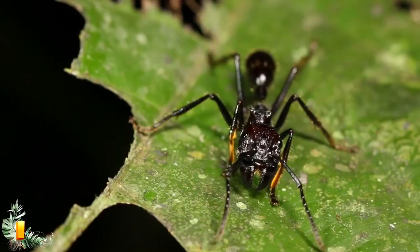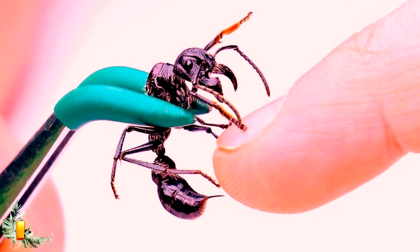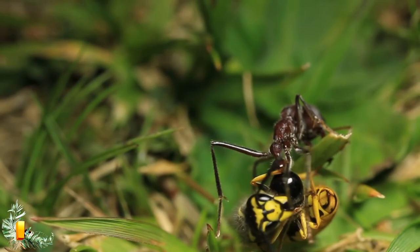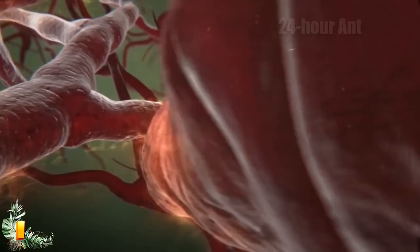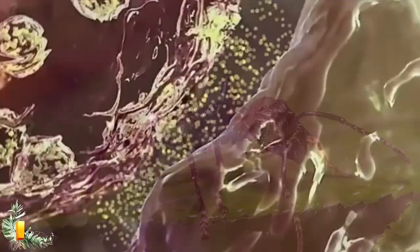Number 1: the bullet ant. Known as the world's most painful insect, getting bitten by a bullet ant is something you never want to experience. Native to the rainforests of Central and South America, the small but powerful bullet ant is also known as the 'hormiga 24' — meaning the 24-hour ant — which refers to the full day of pain that follows after being stung. Only a little over an inch in length, it is hard to believe their sting can feel like getting shot with a bullet.